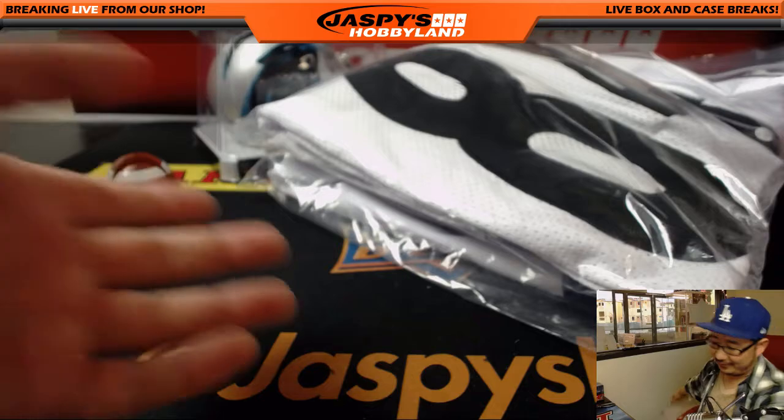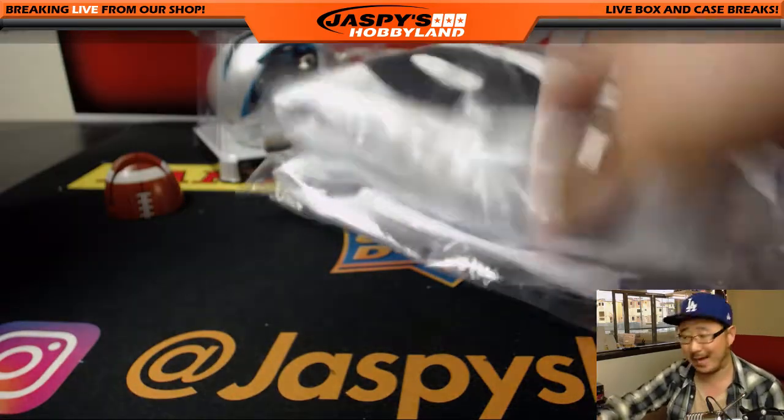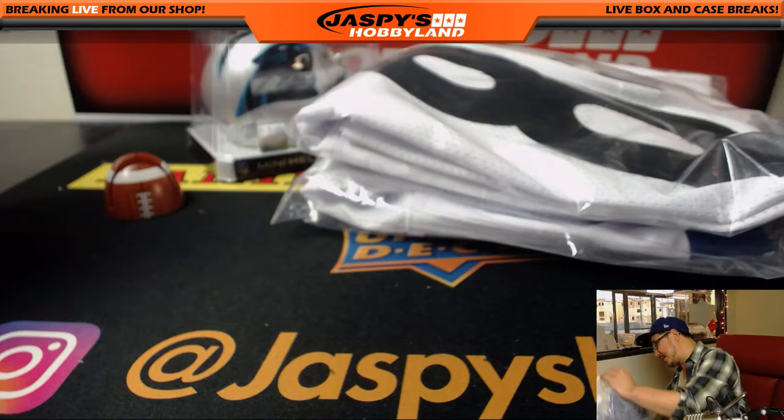All right, I mean listen — they're all big names. Christian McCaffrey, big name. Gwyneth Paltrow, big name. Dak Prescott. Antonio Brown. All right. For the last hit, it's the autographed basketball.